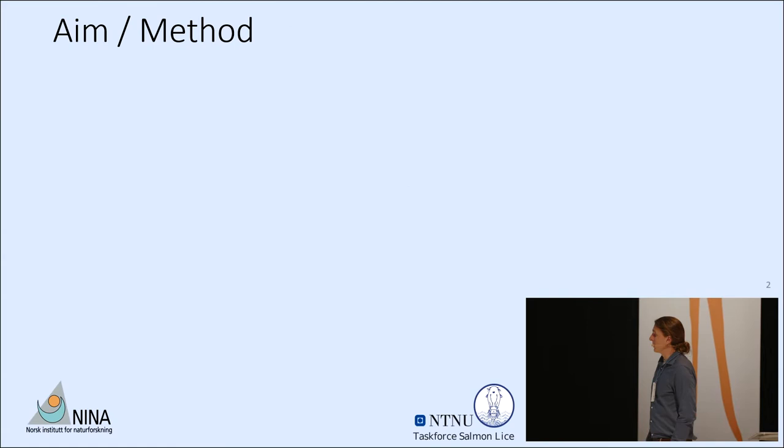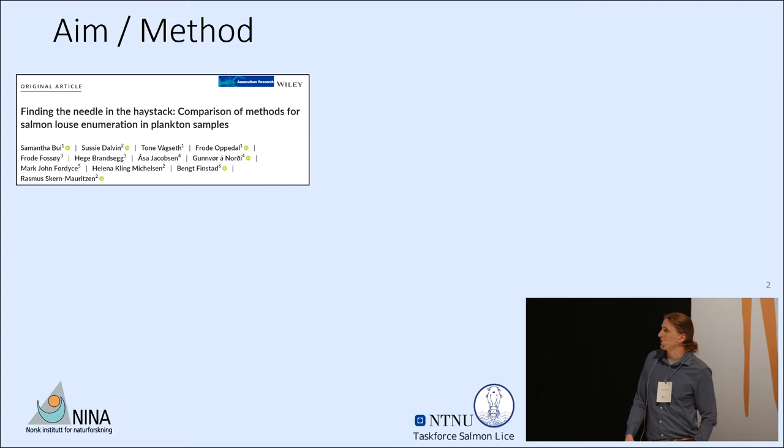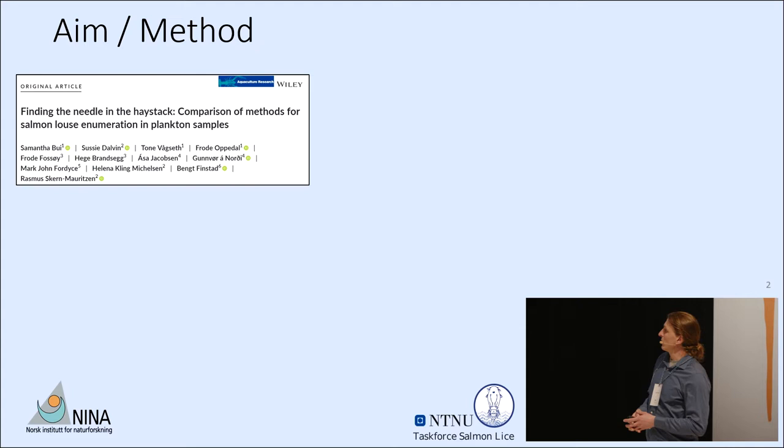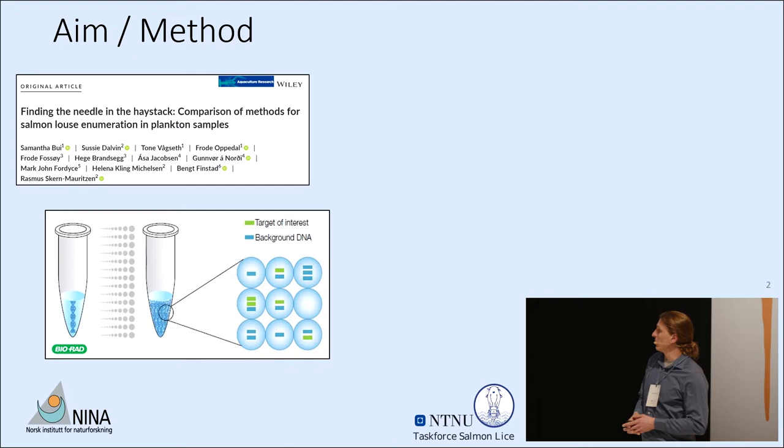Based on some of the previous findings and comparisons of methods from many of our colleagues here at the conference, looking at different lice quantification methods within plankton samples, we were interested in further exploring the capabilities of the ddPCR quantification method.